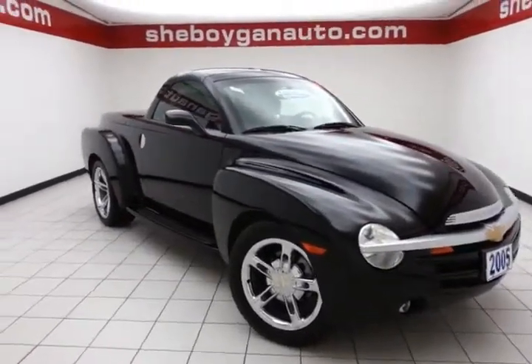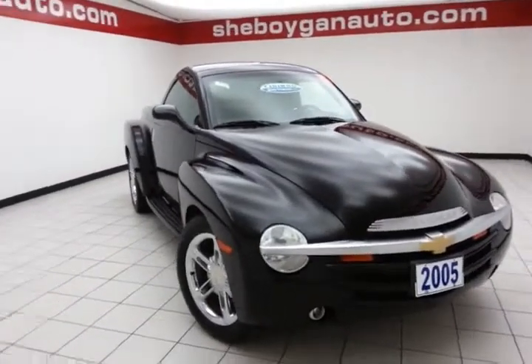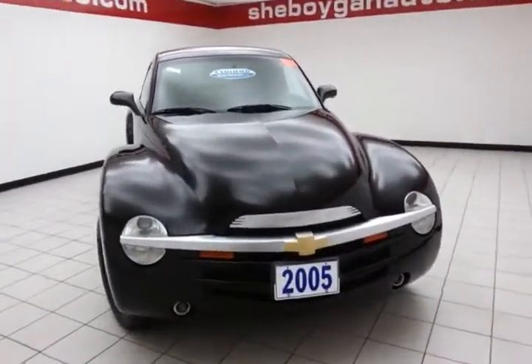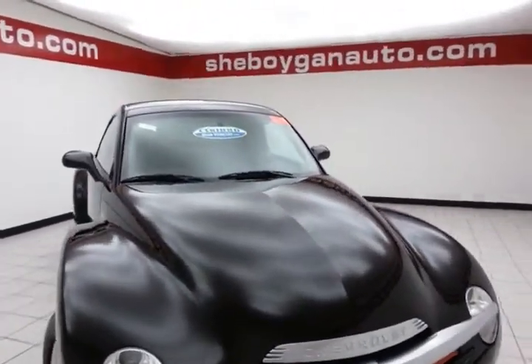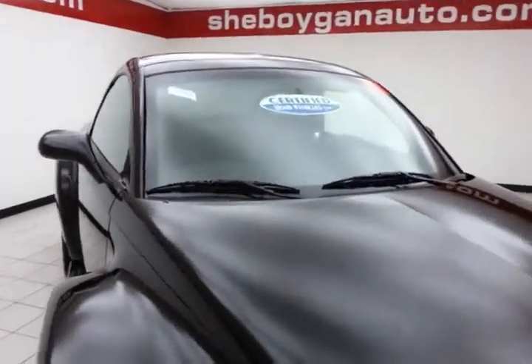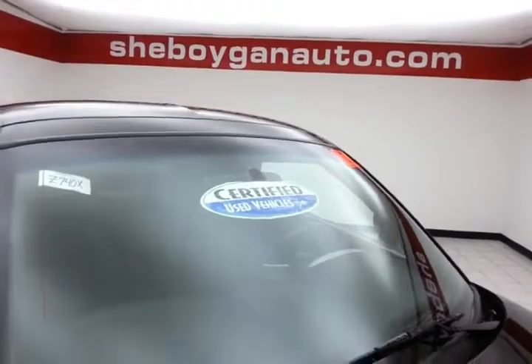Today's special is the 2005 Chevy SSR Super Sport Roadster, stock number Z740X. Only 69,000 miles on this two-owner local trade. Comes to us with a clean AutoCheck history report. The color is called Smoke and Asphalt. After our rigorous inspection, it does qualify for our certified used vehicle program.